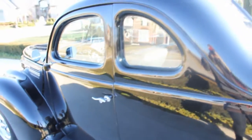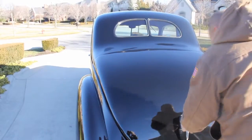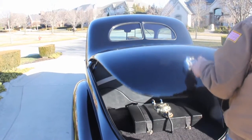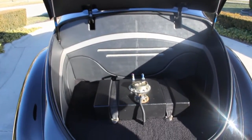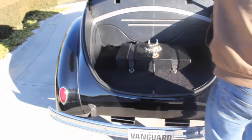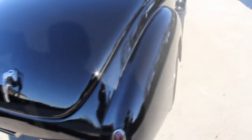Working our way around the back here, we do have one little flaw in the paint here. Back bumper is gorgeous — this black paint just pops. Let's pop this trunk. Take a look at the custom interior in that trunk, just gorgeous. Got a fuel cell there. Looking down the side of this '39, absolutely straight as an arrow.